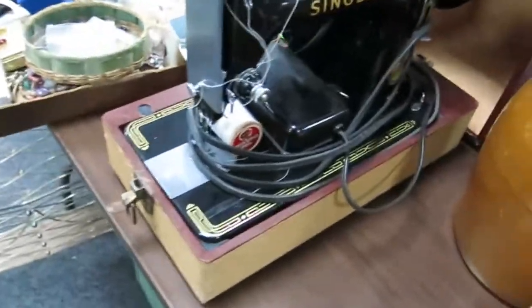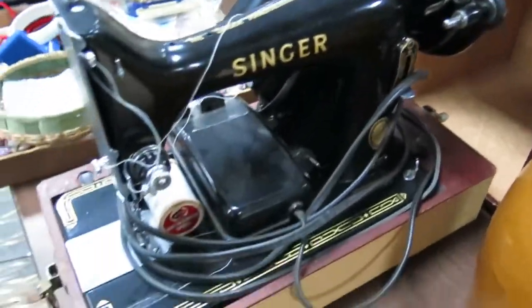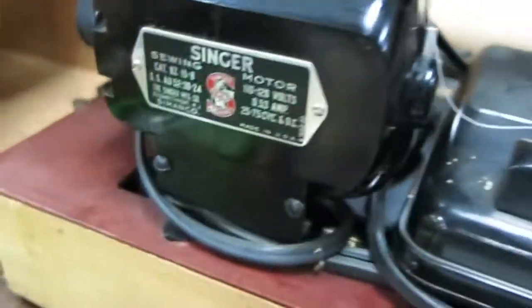Singer Featherweight in operating condition — it's a really nice piece. It's got the light there, as you can see. Silverware and glasses. Some more glass there.